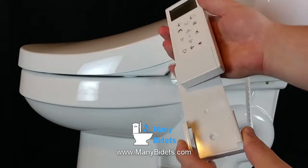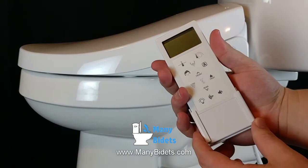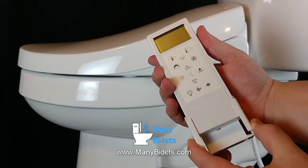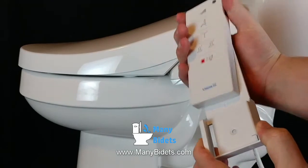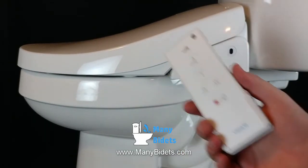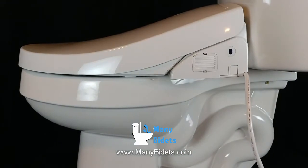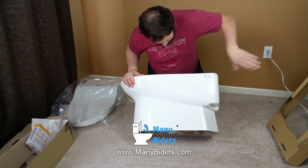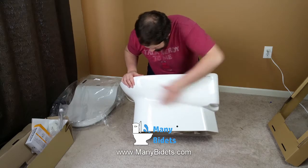Electric and non-electric bidet seats simply take the place of the existing toilet seat, as we see here. We can also see that this particular electric bidet seat has a very fancy remote that operates all the special features.